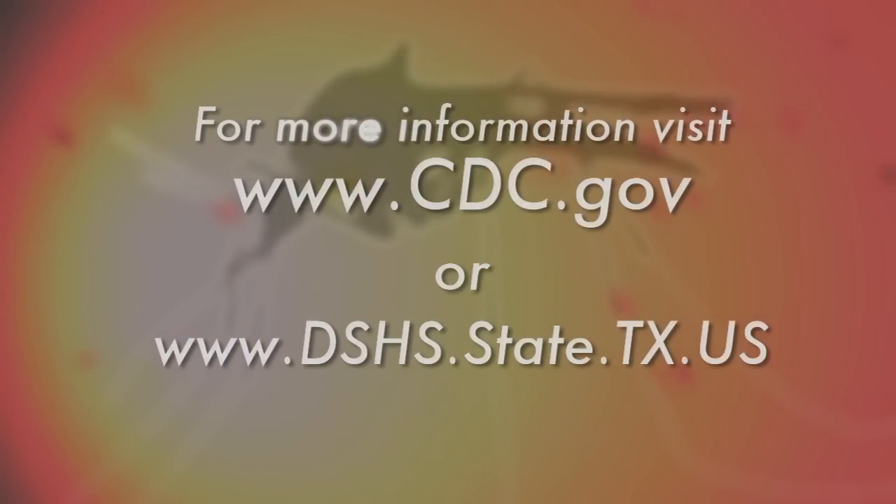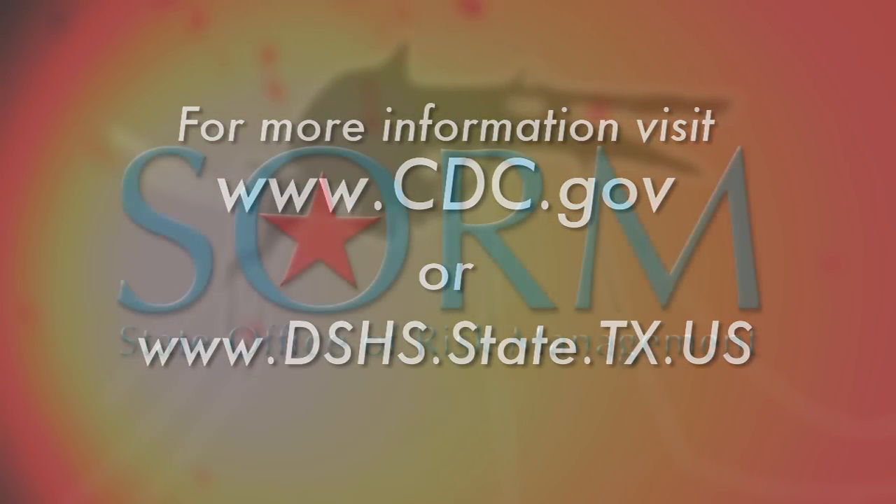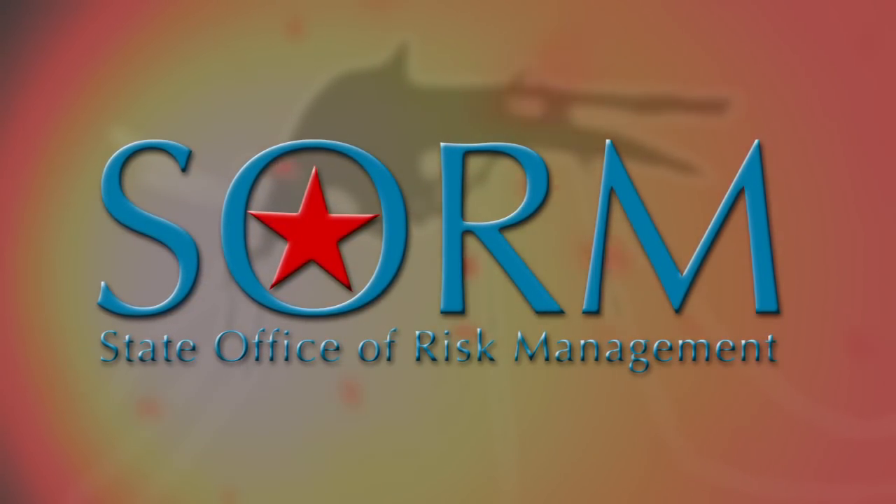Protect yourself from mosquitoes this summer. For more information about the West Nile virus, visit CDC.gov or the Texas Department of State Health Services online. This has been a message from the State Office of Risk Management.